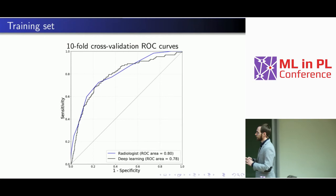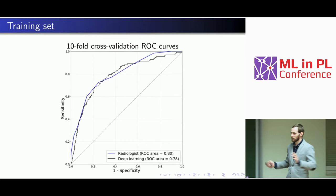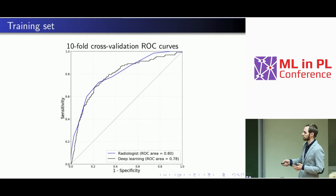On the training set, results showed we were close to a single radiologist — 0.80 versus 0.78 AUC. This result is not that important since we optimized hyperparameters on the training set, so it can be slightly biased. The deep learning result was based on tenfold cross-validation.